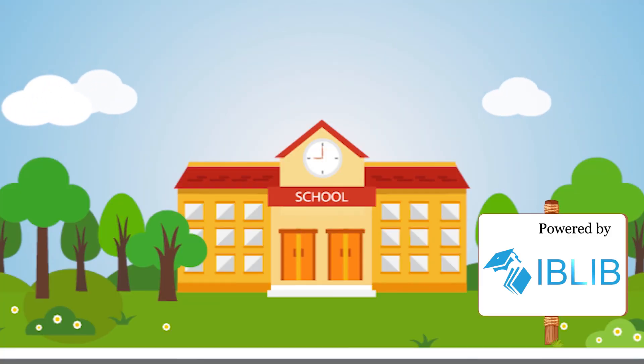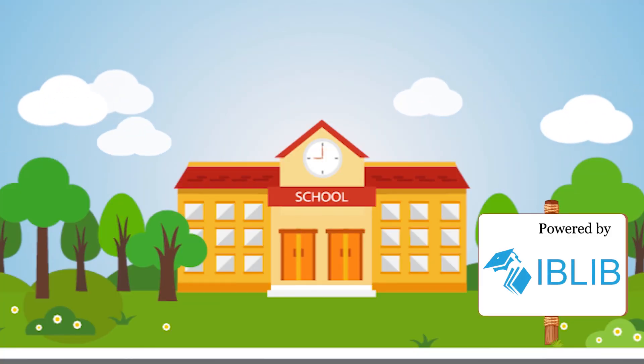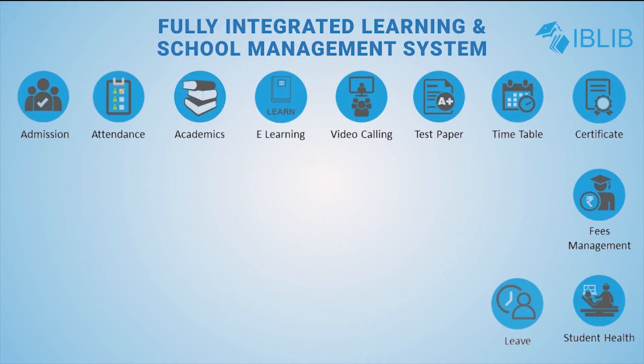So hurry up, what are you waiting for? Get your school ready for the next generation. Ask for a demo now.